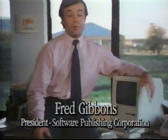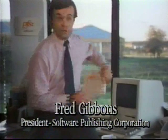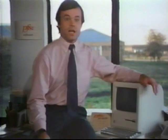We at Software Publishing Corporation are going to develop our software for the Macintosh. The software that we're known for is the PFS brand of software, and it's the one that's been very, very popular in the Apple II line. We think the new technology represented by the Mac is going to be a very, very big opportunity for us.